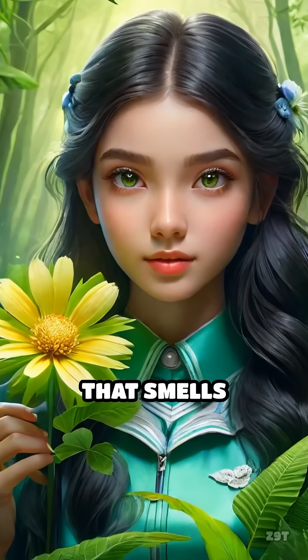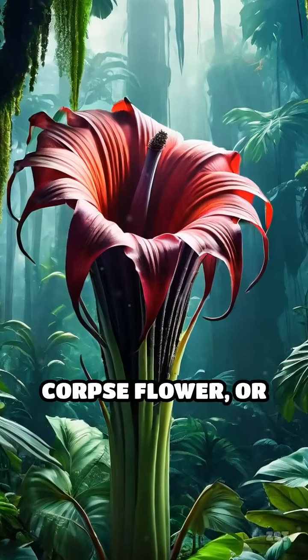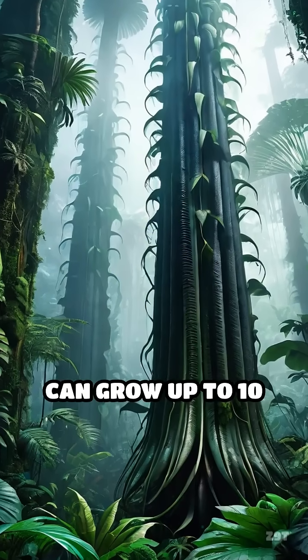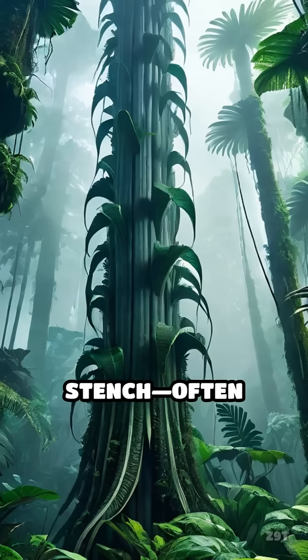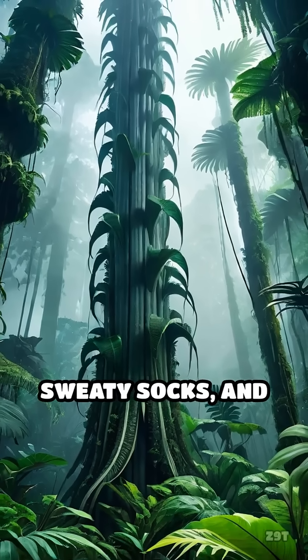What if I told you there's a flower that smells exactly like rotting meat? Meet the infamous corpse flower, or Amorphophallus titanum. This giant bloom can grow up to 10 feet tall and is renowned for its jaw-dropping stench, often compared to a mix of decomposing flesh, sweaty socks, and old cheese.